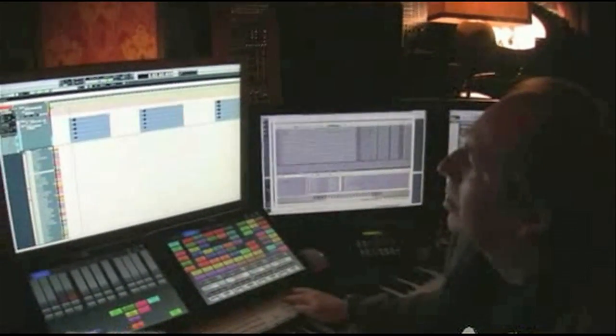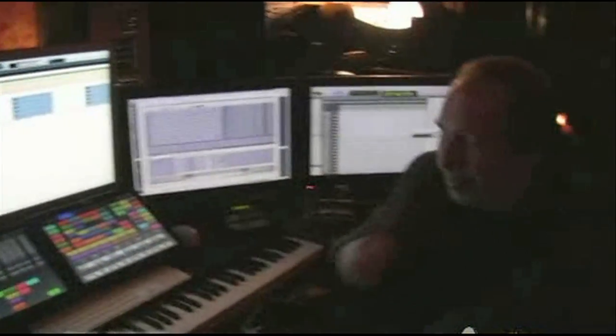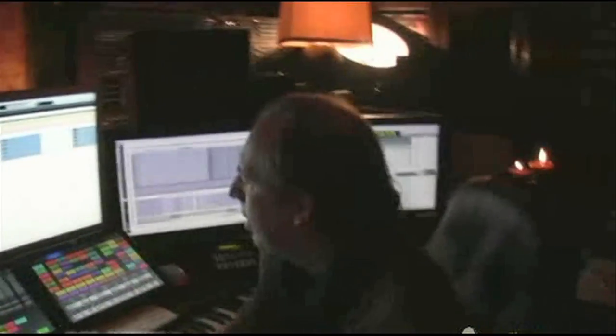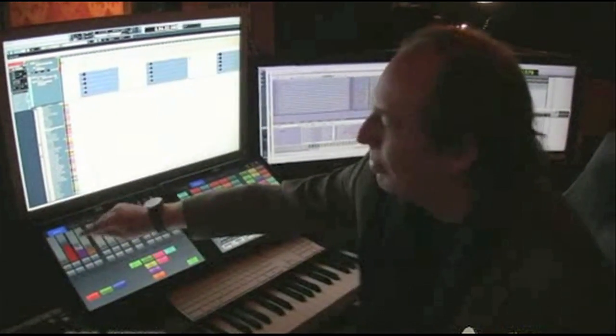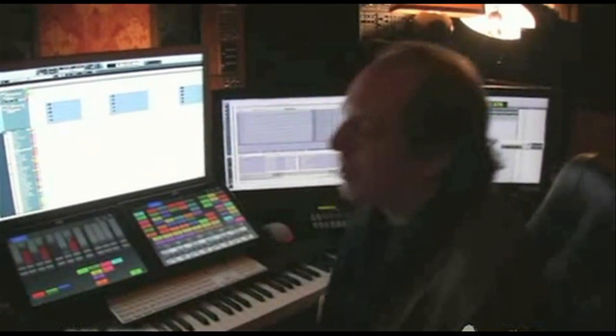How did you decide on the equipment? We build a lot of our technology here because the problem is the imagination is always a little ahead of the people who actually go and make things and sell it commercially. These touchscreens — I was thinking, why am I doing everything with a mouse? I've got all these fingers to do things with. Is this the actual place where you compose? This is pretty much it.